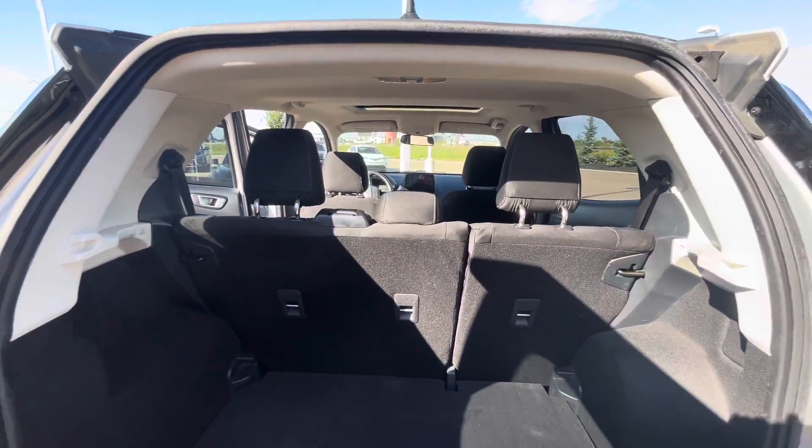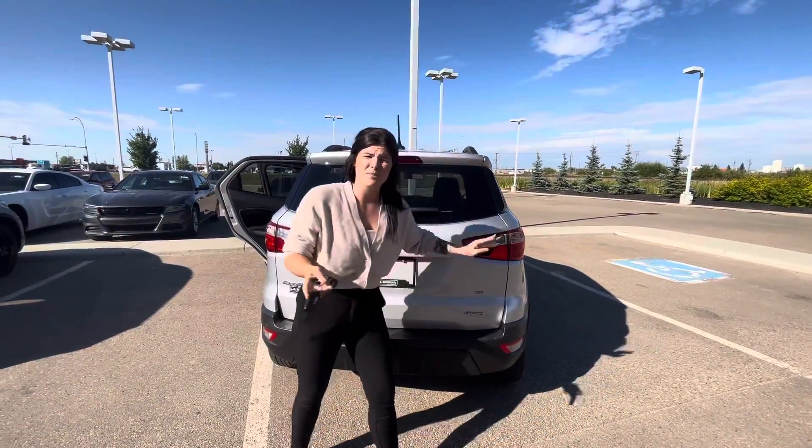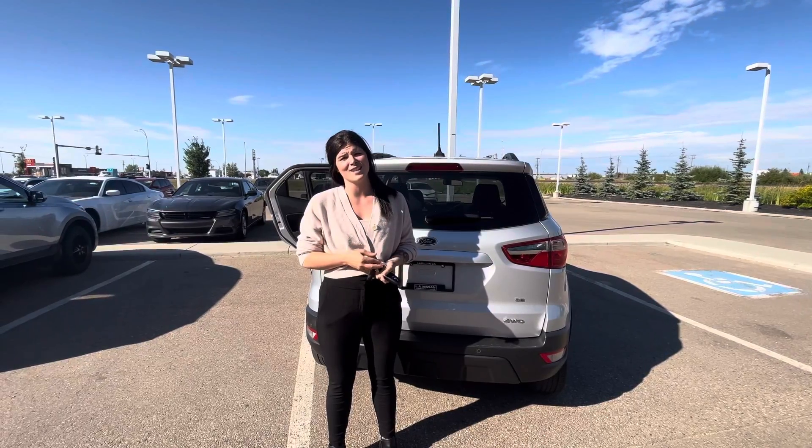With lots of space, this is the perfect vehicle for you. I know that I can make the payments work, so I'd love to have you come down and take a look at this vehicle and take it for a test drive. Thanks so much!